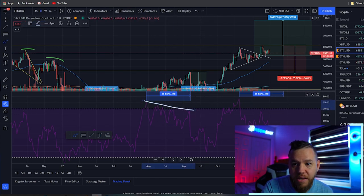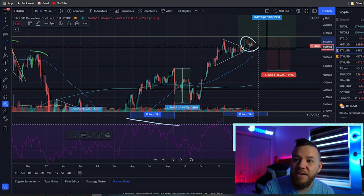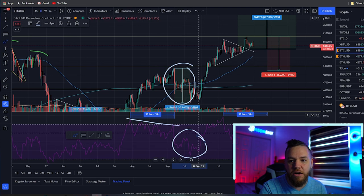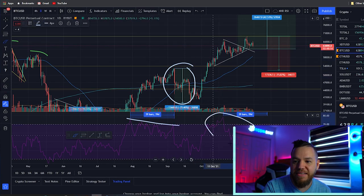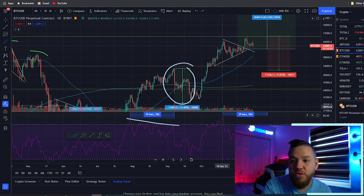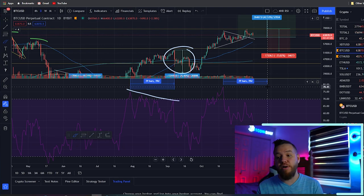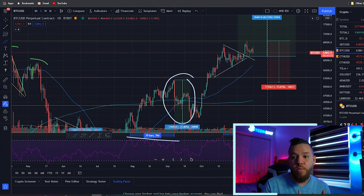Last time we saw this pattern, we ended up seeing a 25% correction in the market. Right now we've only pulled back about 10%, which is not enough to reset the divergence. When we had that 25% drop, it reset the RSI and prices matched back up. This divergence is still not resolved. It doesn't mean it'll happen this week or next week — but it might happen soon. We mapped out the last time it occurred: the pullback took 39 days to materialize.